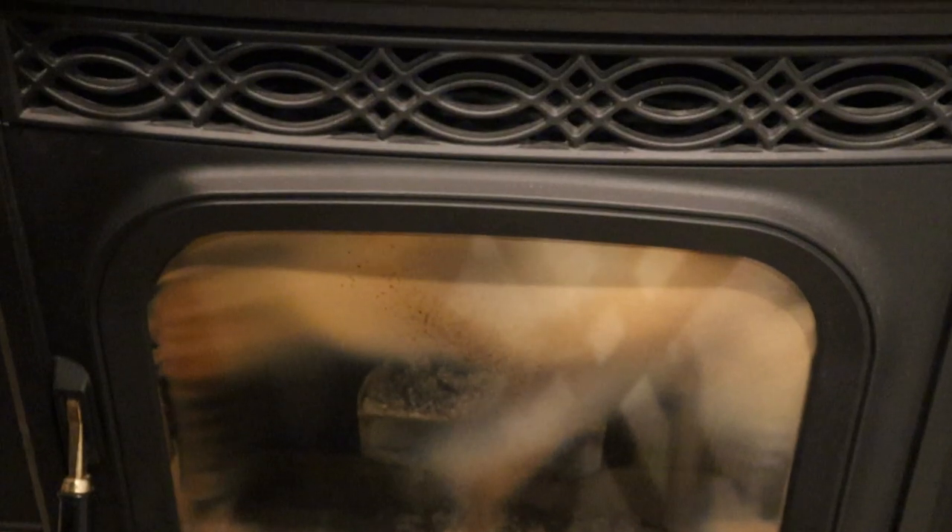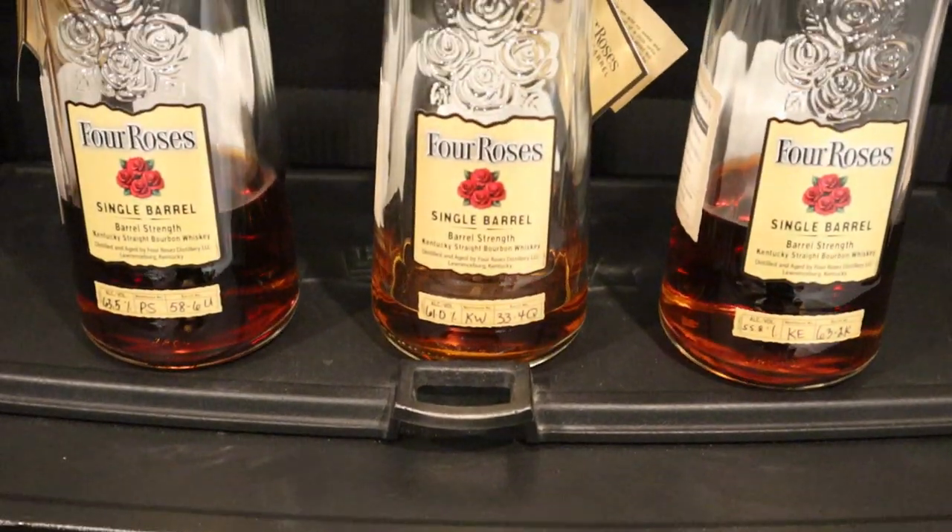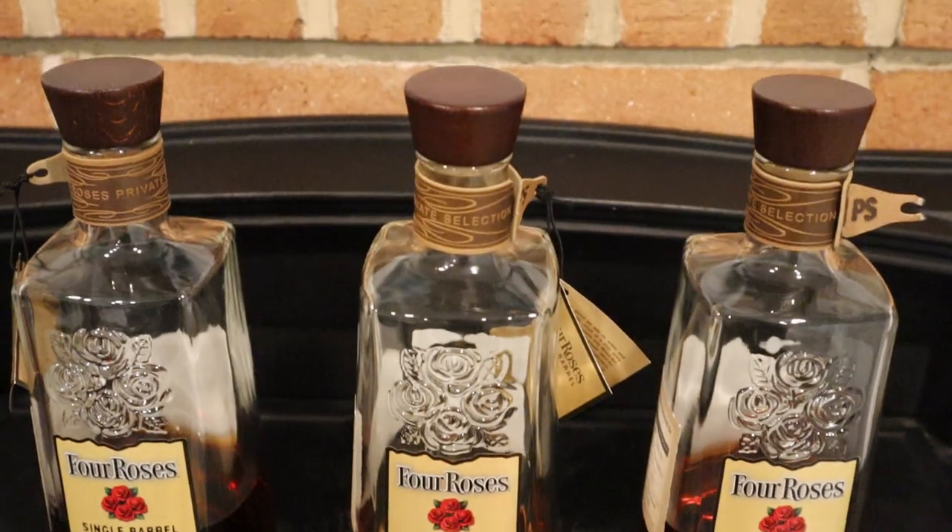Hello everybody, it's Bourbon Bill, and tonight a very special episode — probably the most excited I've ever been for one of these best-of series videos. I can't wait. One of my favorite distilleries — that's right, it's Four Roses.